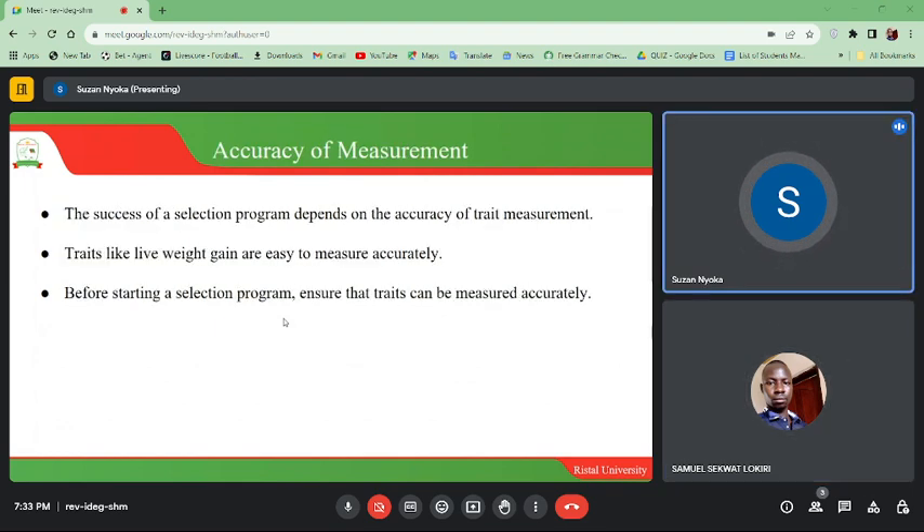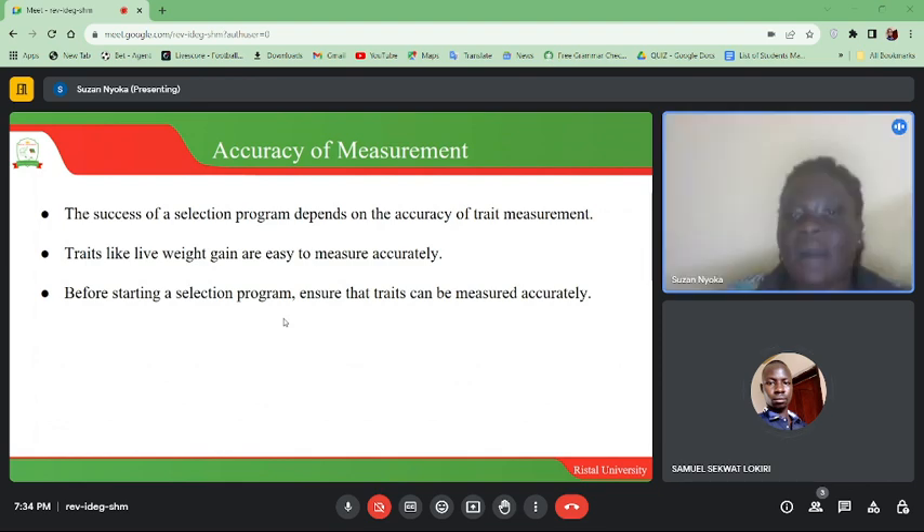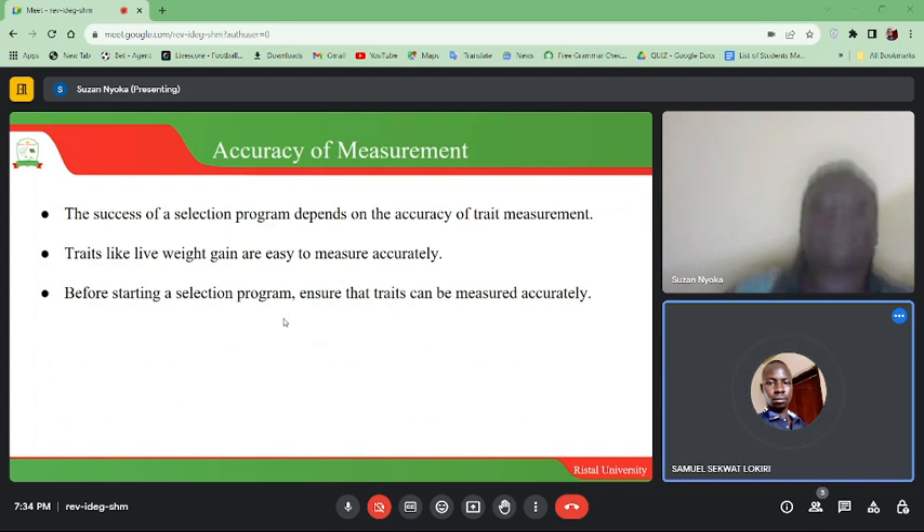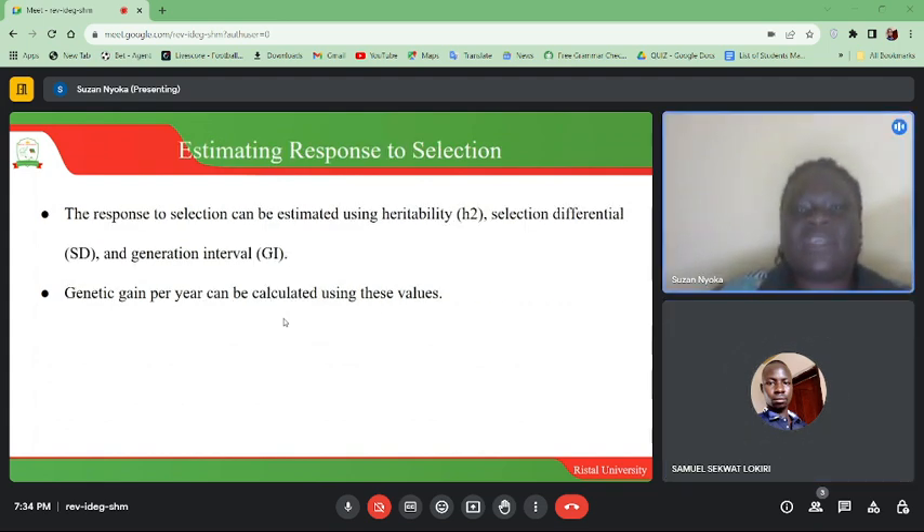The success of a selection program depends on the accuracy of trait measurement. Traits like live weight gain are easy to measure accurately. Before starting a selection program, ensure that the trait you want to improve can be easily and accurately measured.